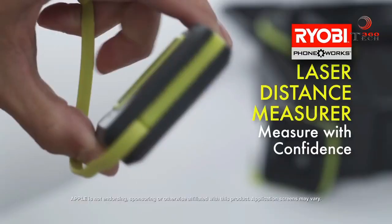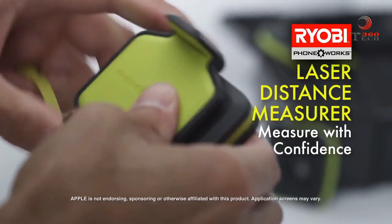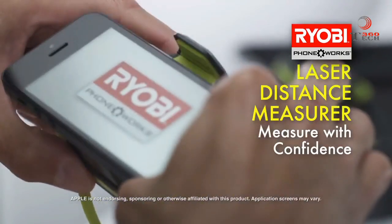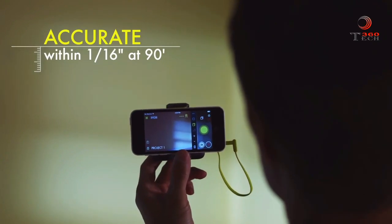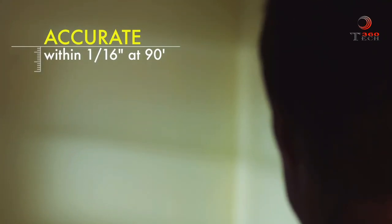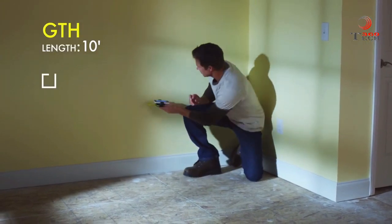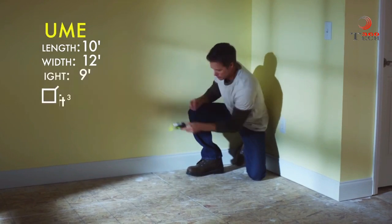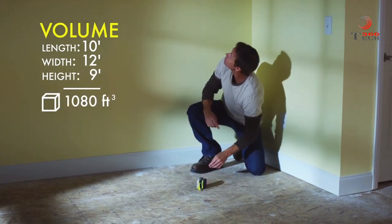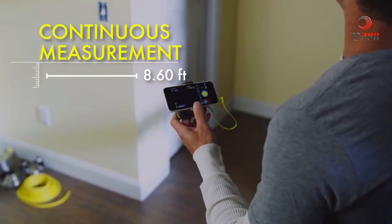Transform your phone into a smart laser distance measure with RYOBI PhoneWorks. Connect it to your smartphone through the audio port and the free app, then measure length accurately within 1/16th of an inch at 90 feet. Easily grab a second measurement for your phone to calculate area and a third to calculate volume. See how far you need to run a length using the continuous measurement function.